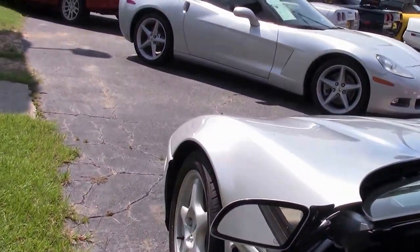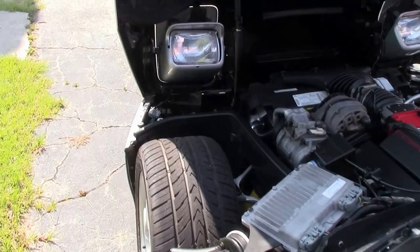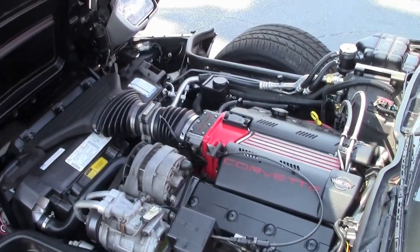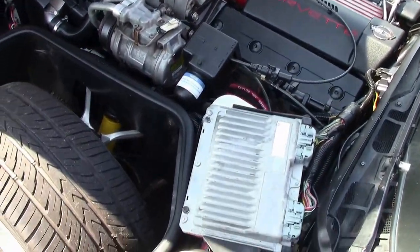This car also comes with drilled slotted brake rotors — they are bare brakes. One thing about the C4 and the 1996 Corvette I like is that when you lift the hood up, you can see everything underneath. Tire condition and everything under the hood is very easy to get to.